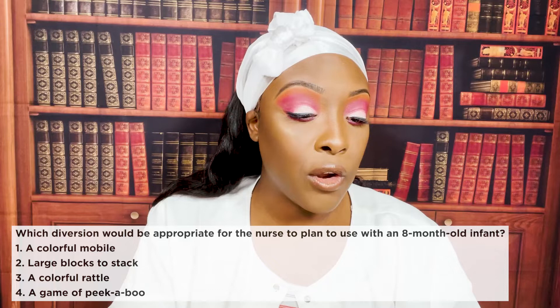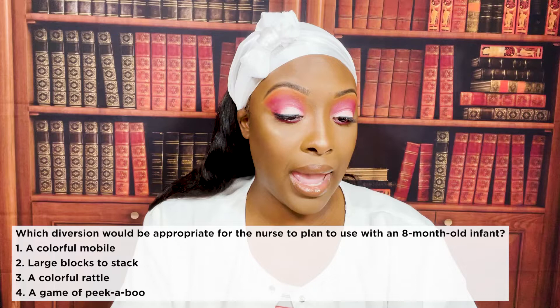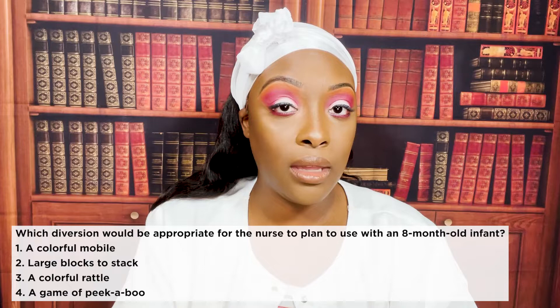Which diversion would be appropriate for the nurse to plan to use with an eight-month-old infant? One: a colorful mobile. Two: large blocks to stack. Three: a colorful rattle. Or four: a game of peekaboo.